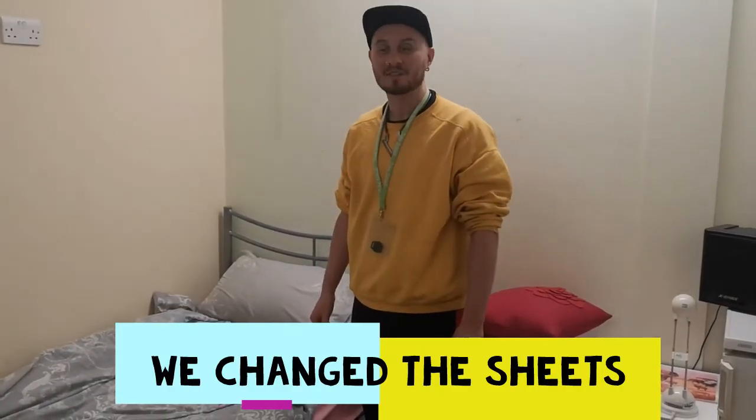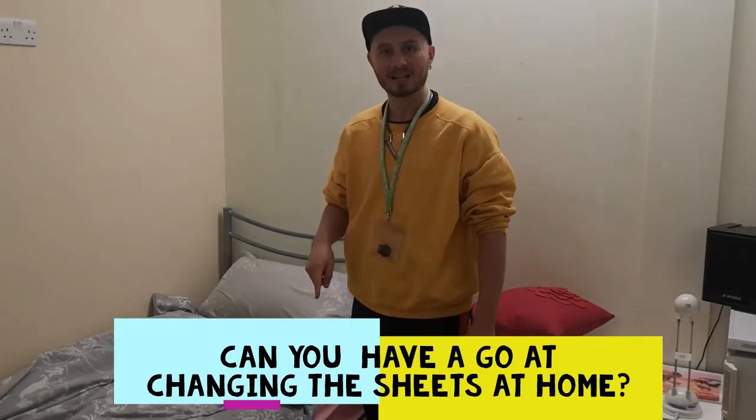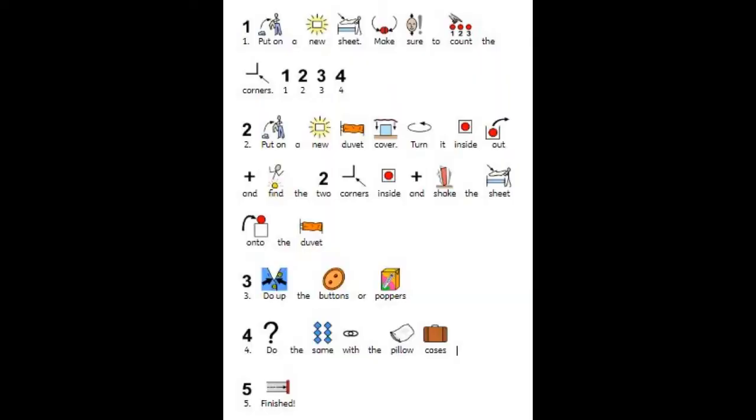We changed the sheets. Can you have a go at changing the sheets at home?